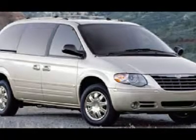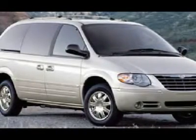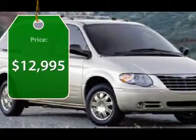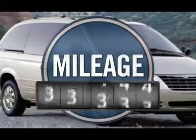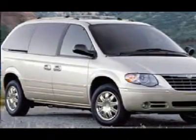Seat 7 comfortably and choose from stow-and-go seating or the innovative swivel-and-go seating, and is priced below $15,000. This vehicle has less than 70,000 miles. Here are some of this vehicle's great options.